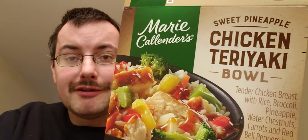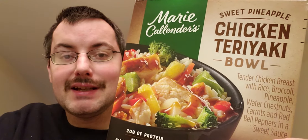Hey guys, today I'm going to review the Marie Callender's Sweet Pineapple Chicken Teriyaki Bowl. It's tender chicken breast with rice, broccoli, pineapple, water chestnuts, carrots, red bell peppers, and a sweet sauce.